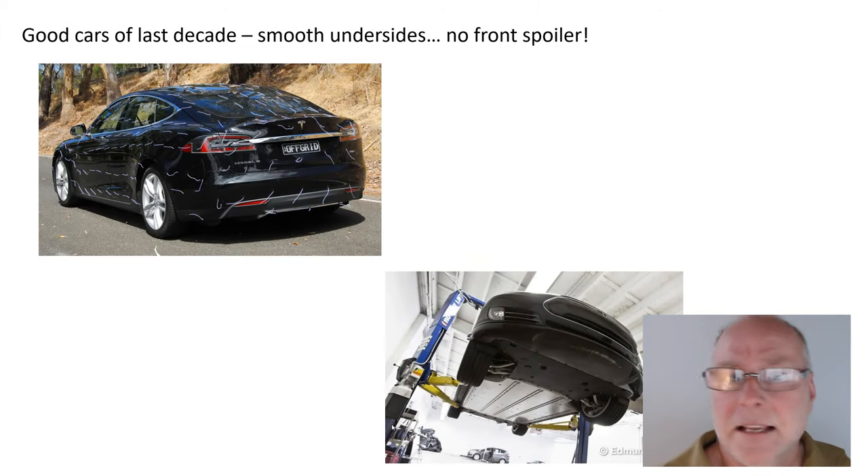But that has not been the case for good aerodynamic cars of at least the last decade, and in some cases more like 50 years. So look at this Tesla Model S — look underneath the car, look how smooth it is, look how almost nothing is hanging out in the breeze.